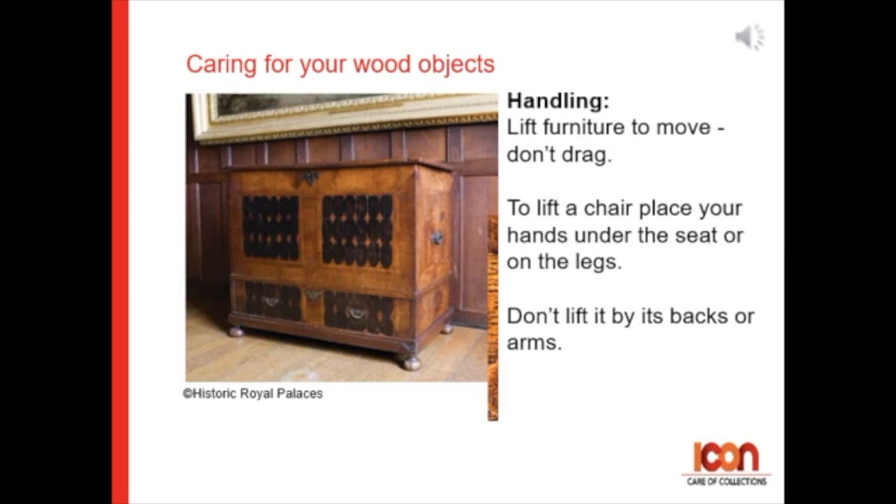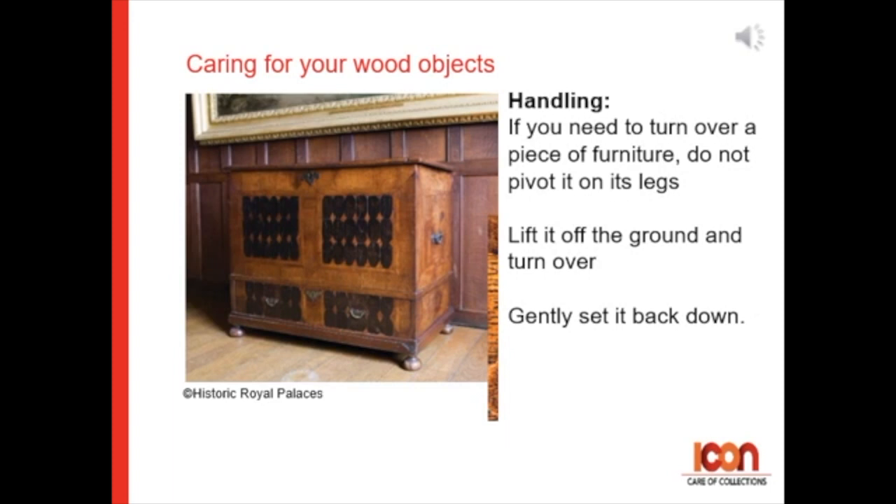To lift a chair, place your hand under the seat or on the legs — don't lift it by the back or arms. If you need to turn over a piece of furniture, do not pivot it on its legs, but lift it off the ground and turn it over gently and set it back down.